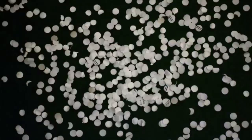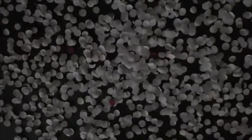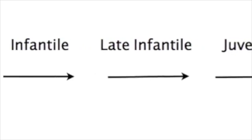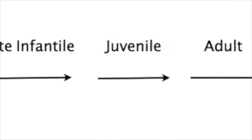Out of every 100,000 people born in the U.S., only two to four are diagnosed with Batten disease. Neuronal ceroid lipofuscinosis, or Batten disease, has four main forms, along with a few very uncommon ones. The most common types are infantile, late infantile, juvenile, and adult.